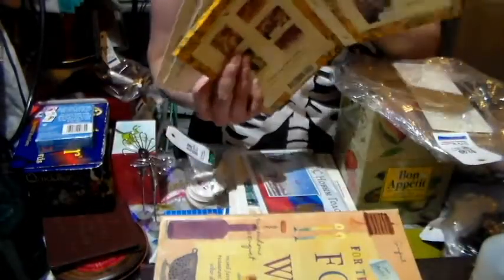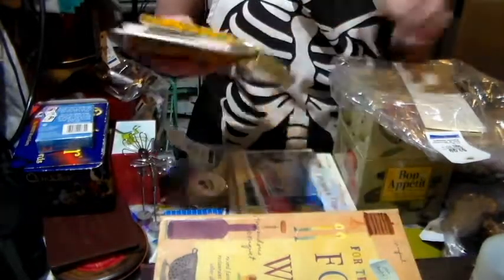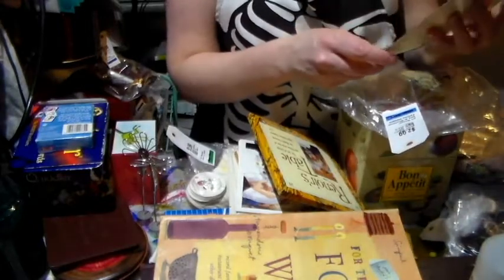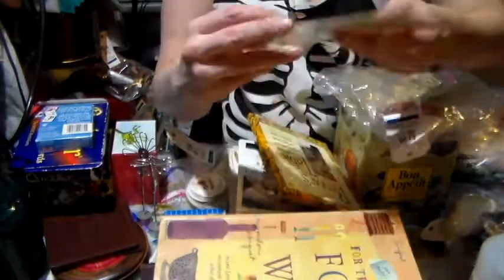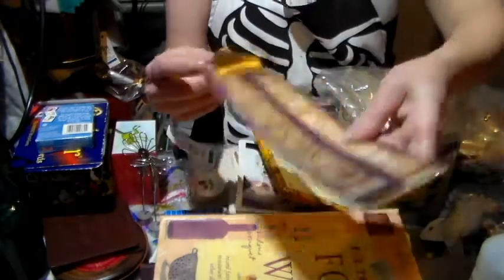One item I can only use once because the person who had it clearly smoked — it smells strongly of smoke. It's a collection with two bookmarks, which are kind of cool.